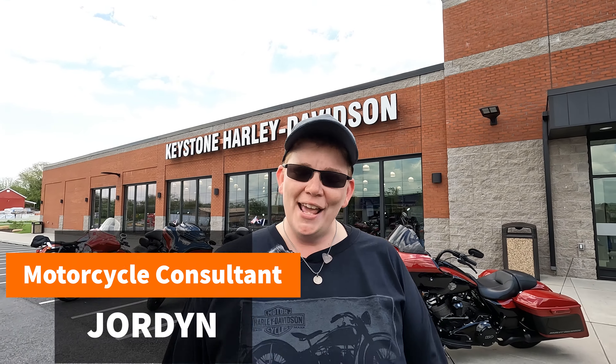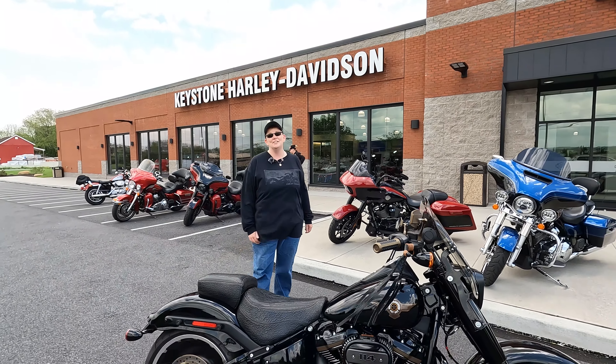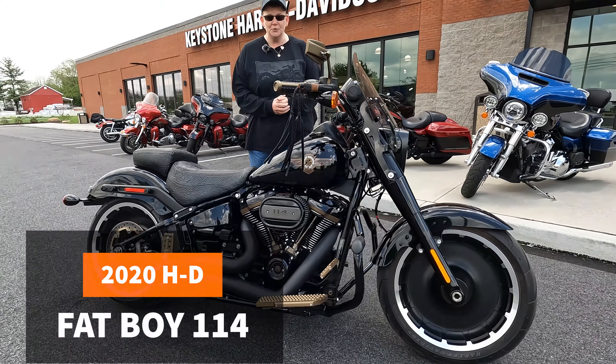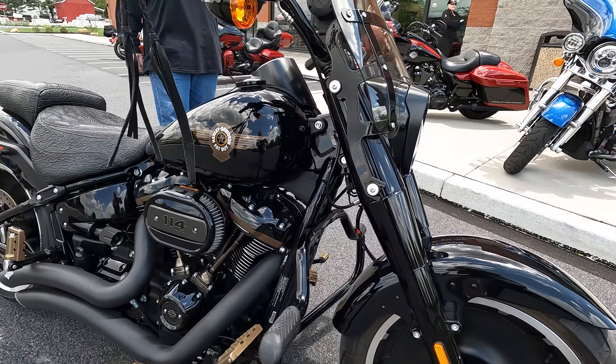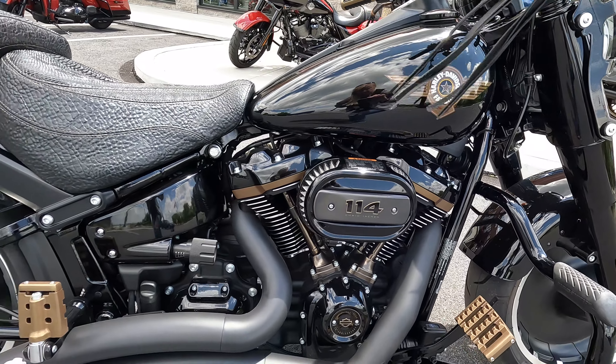Hey Harley fans, this is Jordan coming at you from Keystone Harley-Davidson, the Lehigh Valley's premier Harley-Davidson dealership. Man, I got something special to share with you today. This is a 30th anniversary limited edition Fat Boy. This beautiful black on black and black throughout gorgeous Boulevard Cruiser is absolutely stunning.